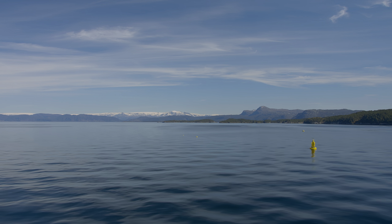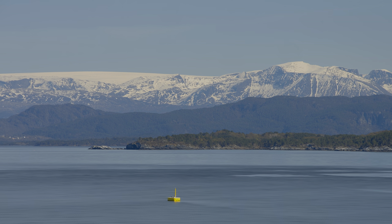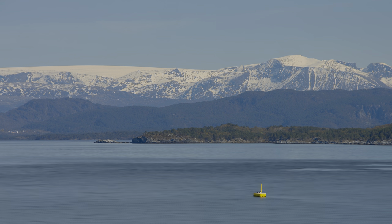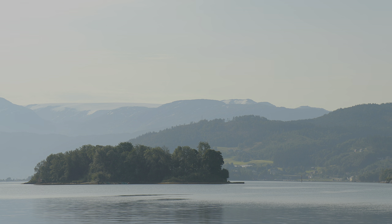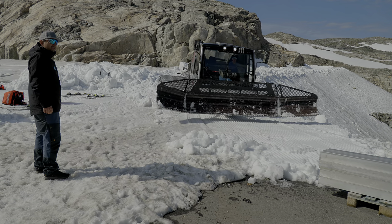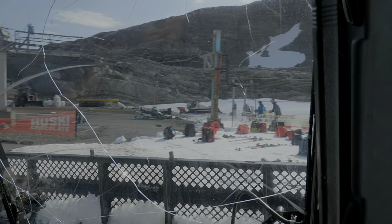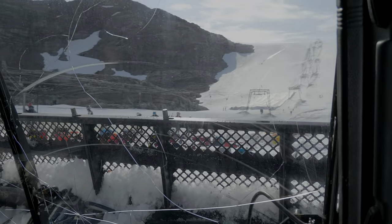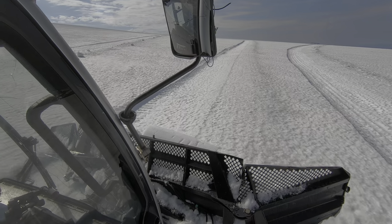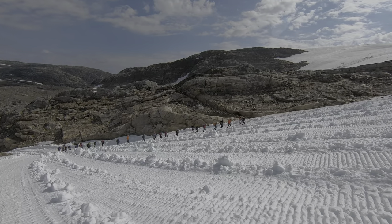Operating a ski resort on a glacier poses a lot of challenges. Folgefona is the first high mountain from the sea, so a lot of snow falls on the glacier every winter. Every year we have to move all the masts, because the glacier is moving — it's not like a normal ski resort where you have the bedrock holding the masts. So that's a big challenge during start-up.